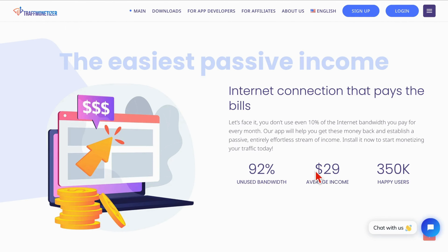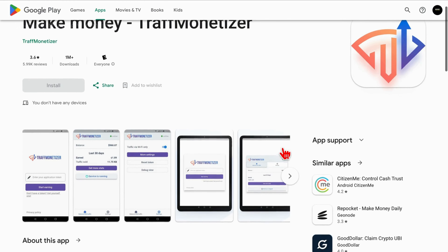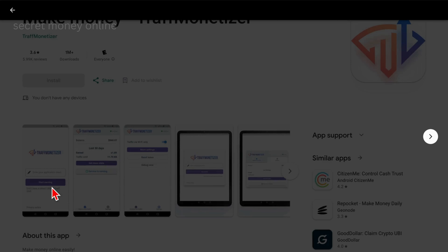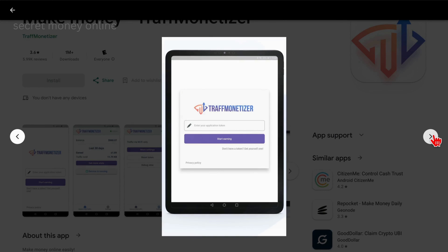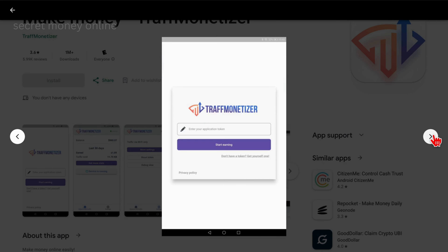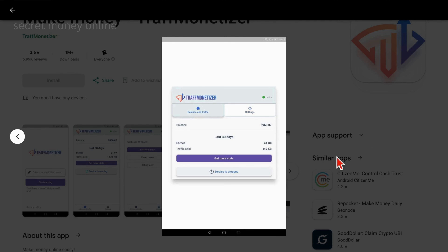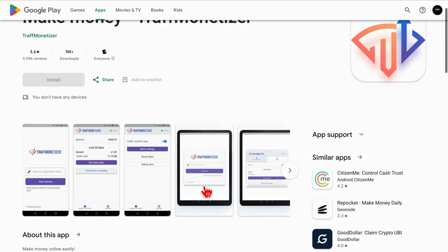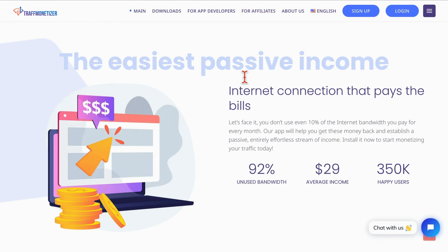Users stand to earn an average of $29 for each connected device, making it an enticing opportunity. With a user base of 350,000 individuals and a commendable 3.6-star rating, Trafmonaizer has achieved remarkable popularity, boasting an impressive 1 million downloads. The surge in downloads underscores its effectiveness and user appeal, establishing it as a valuable addition to your portfolio of internet-sharing applications. In the ever-evolving landscape of passive income opportunities, diversity is key. Hence, having multiple internet-sharing apps on your phone, including Trafmonaizer, allows you to harness the collective potential and optimize your earnings concurrently.